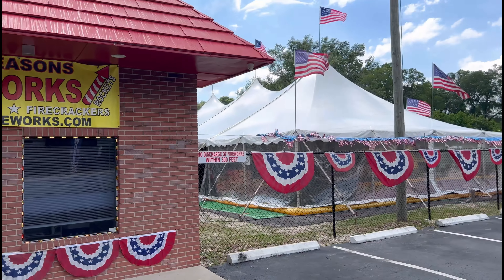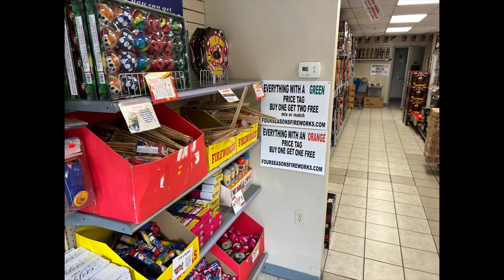Here's the front of the store of Four Seasons Fireworks. They have their own little tent over here because it's in season. They have a sign that says everything with a green 'buy one get two free,' orange 'buy one get one free.'